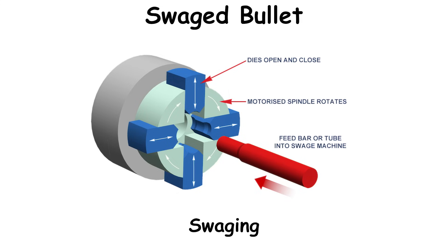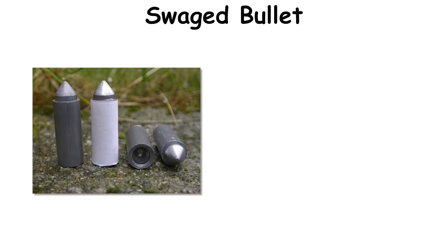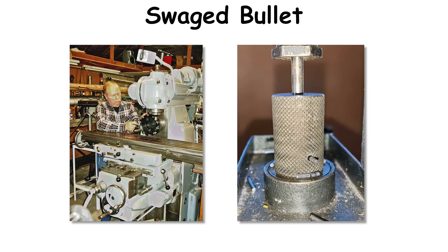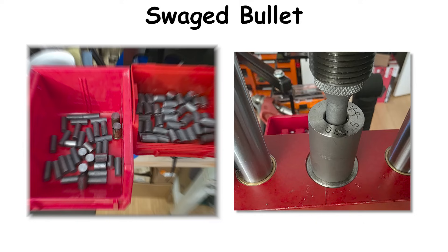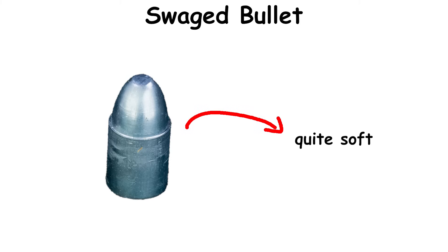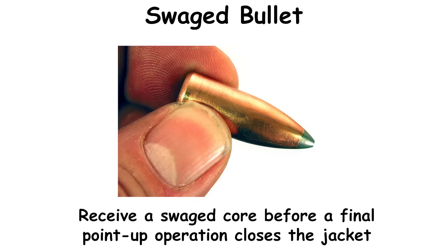Swaged bullet. Swaging — cold-forming metal under pressure — entered small arms production in the mid-19th century and was widespread by the U.S. Civil War. Period documentation and battlefield finds show pressed and turned projectiles in issue by 1863. As industrial capacity grew through the late 19th and 20th centuries, swaging became the dominant method for uniform handgun bullets and for building jacketed rifle projectiles with swaged cores. Swaged lead wad cutters are usually quite soft, enabling sharp shoulder definition, but preferring modest velocities to avoid barrel leading. Some jacketed projectiles receive a swaged core before a final point-up operation closes the jacket.